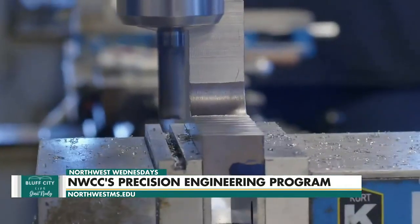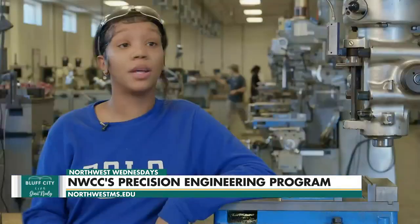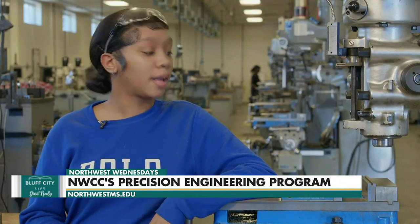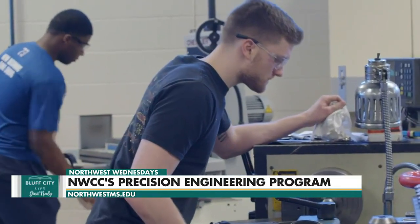My first time working with metals on the manual lathe and the mill — I didn't know nothing about that. I thought it was dangerous and everything, but Mr. Covington and Mr. Sinkfield, they trained us real well on the machine and how to calibrate everything. They make sure we got everything down packed so we will not hurt ourselves.